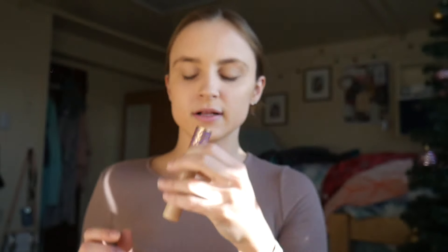Then I use the Tarte blush in the shade Feisty to add some color back into my face, and I put this on my cheekbones, of course.